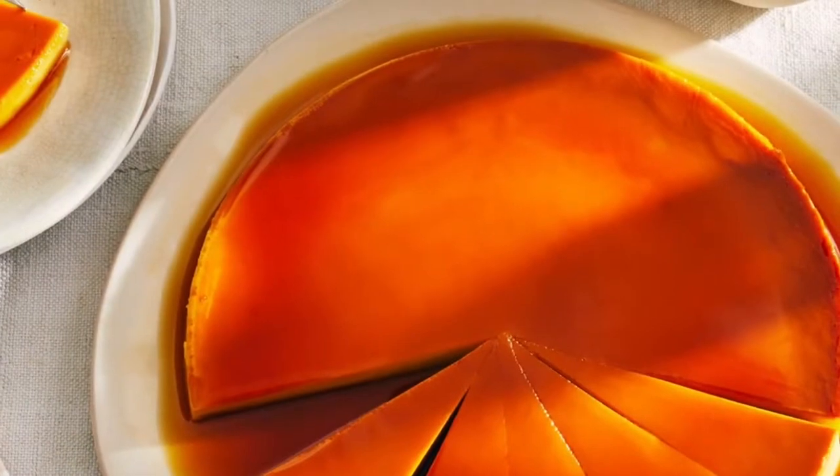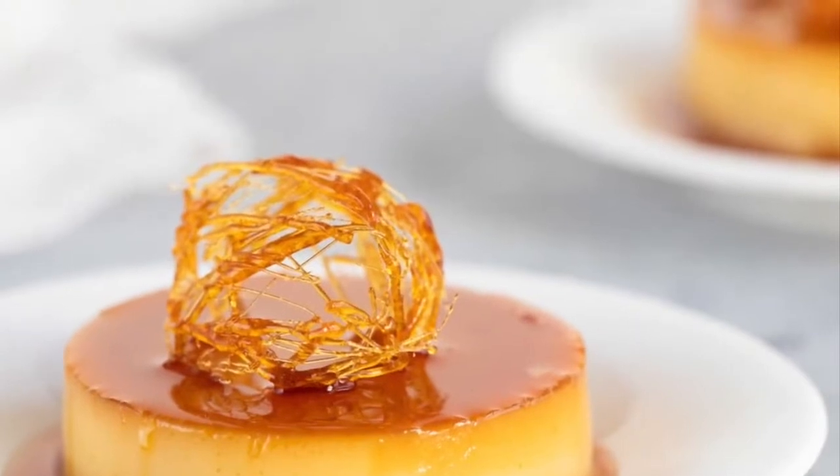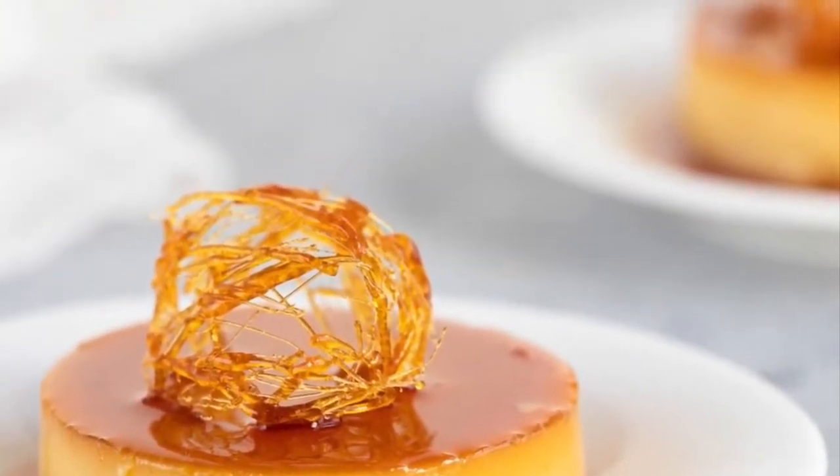A dessert was made out of this, which is now known as Leche Flan, otherwise known as crème caramel. The Philippine Leche Flan is a much heavier version of the original recipe, using more egg yolks and condensed milk.